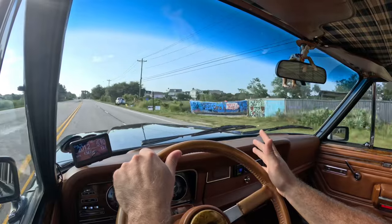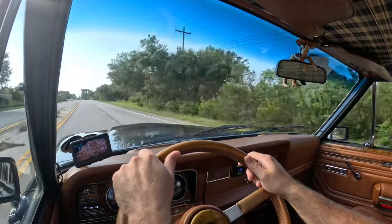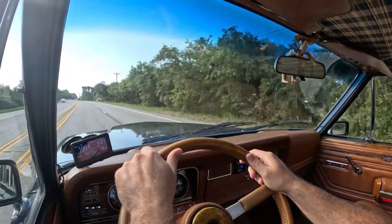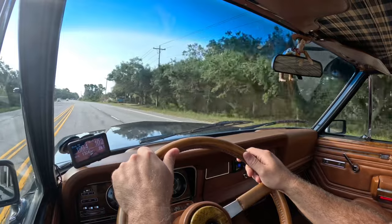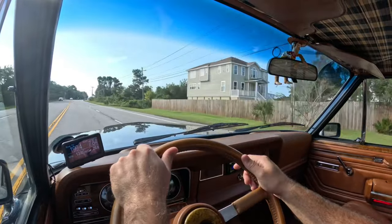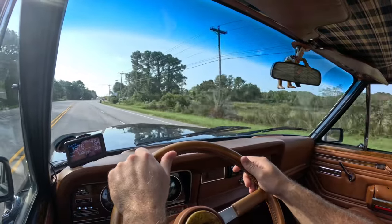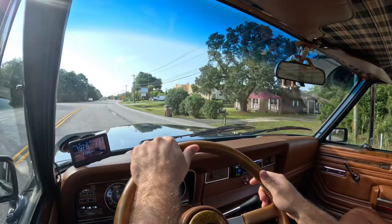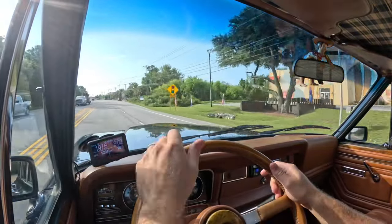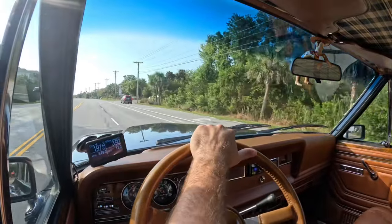It sounds great — not obnoxious, not redneck, it sounds just right. All new shocks, steering stabilizer, new AC compressor, a bunch of new trim, re-polished bumpers, new wheels, new tires — it's ready to be enjoyed.